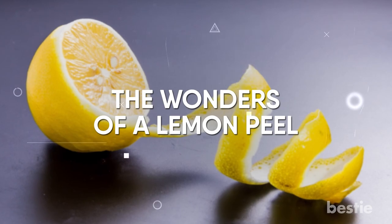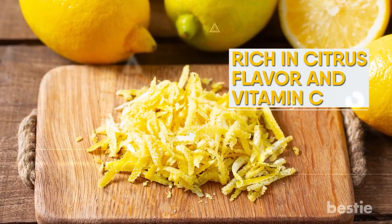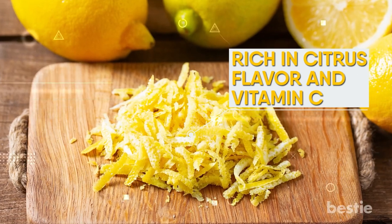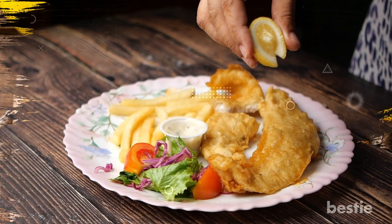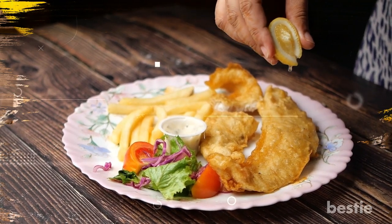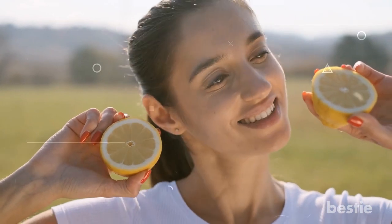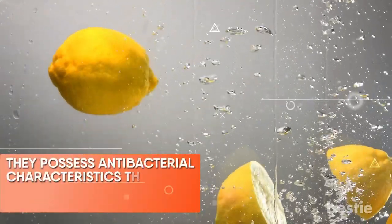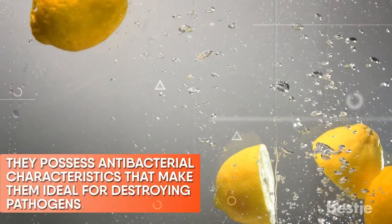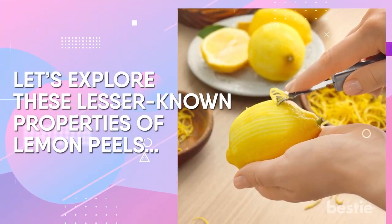Not only is lemon rind edible, but it is also rich in citrus flavor and vitamin C. It is a common component in both sweet and savory recipes, with even small amounts significantly altering the flavor and aroma of the cuisine. Lemons are versatile, all-natural cleaning, beauty, and cooking agents. In addition to smelling and tasting excellent, they possess antibacterial characteristics that make them ideal for destroying pathogens. So, let's explore these lesser-known properties of lemon peels.